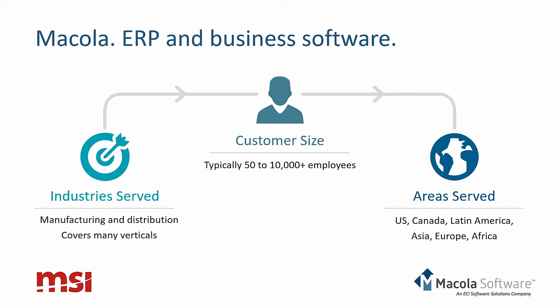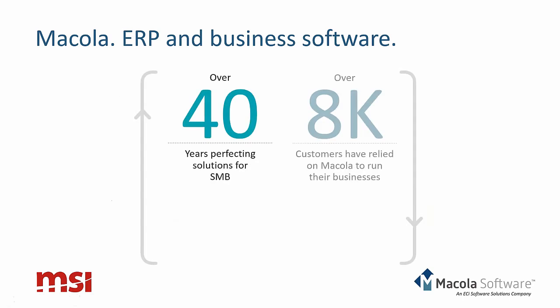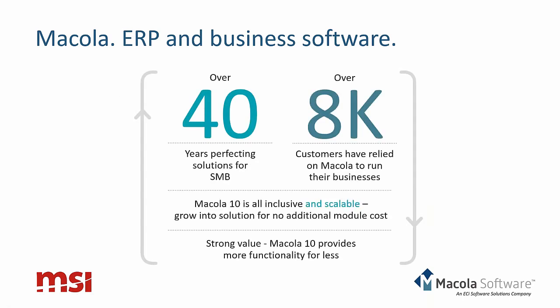McCola has a global footprint in the US, Canada, Latin America, Europe, Asia, and Africa and we are continuing to grow. McCola has been in business for over 40 years, and during that time over 8,000 customers have relied on McCola Software to run their business. Our flagship product, McCola 10, is all-inclusive and scalable, allowing you to use the functionality you currently need and grow into the product over time, giving you more functionality at a better ROI.